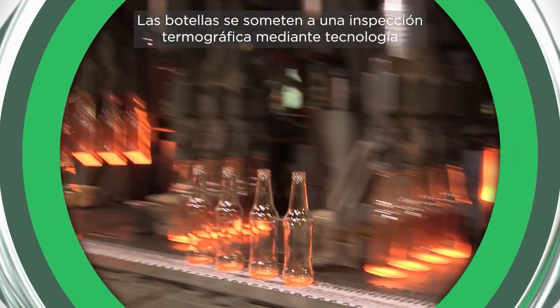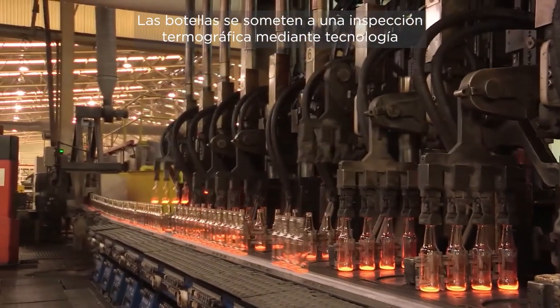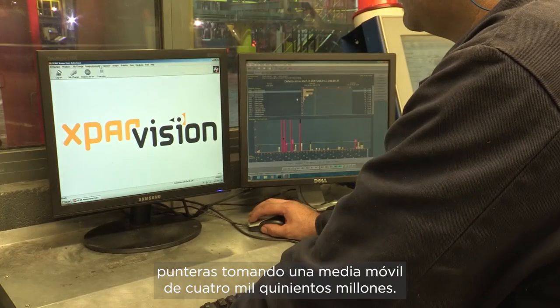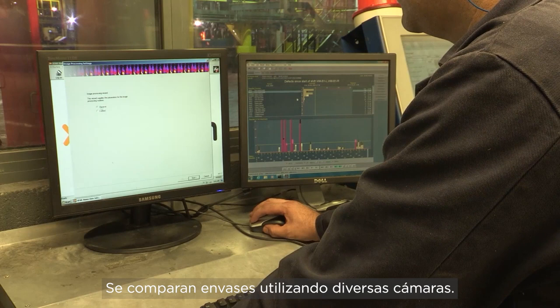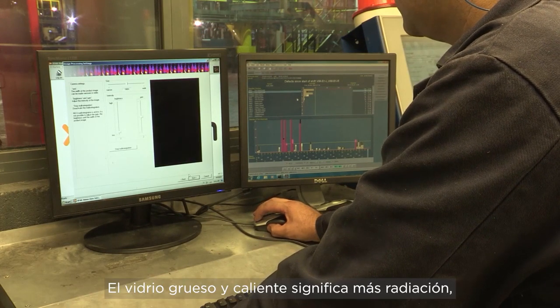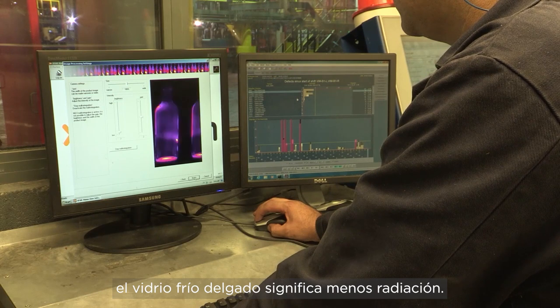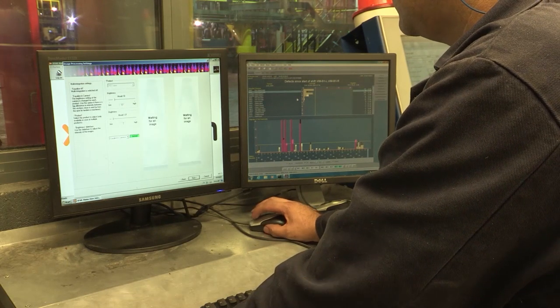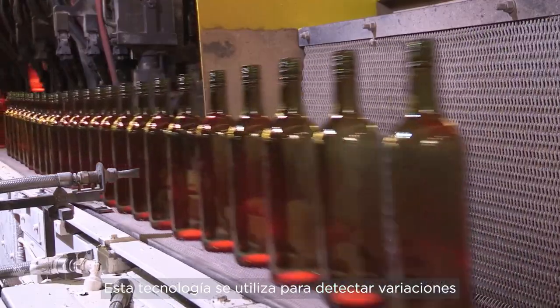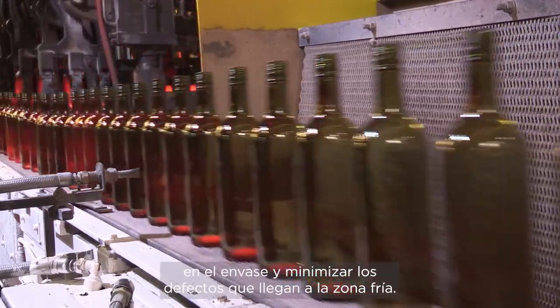The bottles are then subjected to thermal imaging inspection by XPars technology. Taking a 4,500 moving average, it compares containers with each other using two cameras. Thick, hot glass means more radiation; thin, cold glass means less radiation. XPars is used to catch variation in the container and minimises container defects getting through to the cold end.